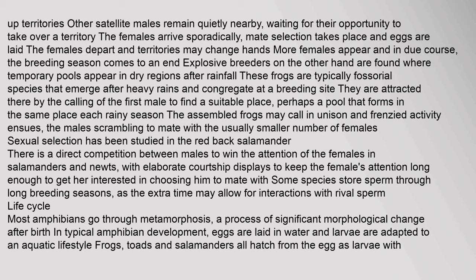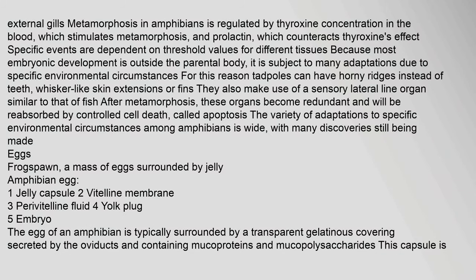Most amphibians go through metamorphosis — a process of significant morphological change after birth. In typical amphibian development, eggs are laid in water and larvae are adapted to an aquatic lifestyle. Metamorphosis in amphibians is regulated by thyroxine concentration in the blood, which stimulates metamorphosis, and prolactin, which counteracts thyroxine's effect. Because most embryonic development is outside the parental body, it is subject to many adaptations due to specific environmental circumstances. After metamorphosis, redundant organs such as the lateral line become reabsorbed by controlled cell death called apoptosis.